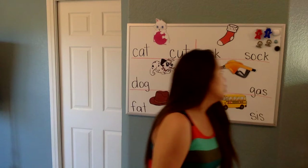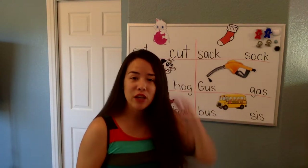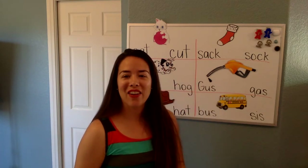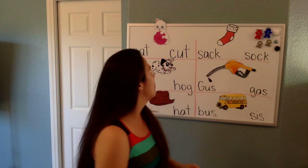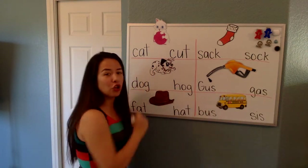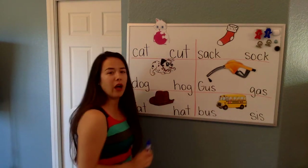Alright. You have a paper that looks like this. If you want to go ahead and pause the video so you can go get it, go ahead. If not, then let's do it together and you guys can do your paper later. So, we have to look at our pictures and we have to circle the correct word for our pictures. So, what is this a picture of?